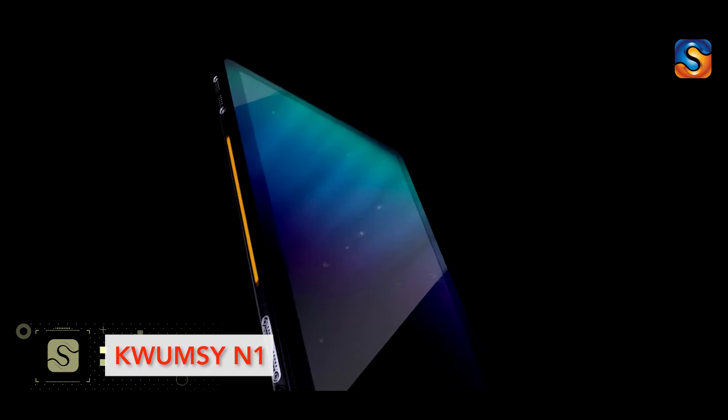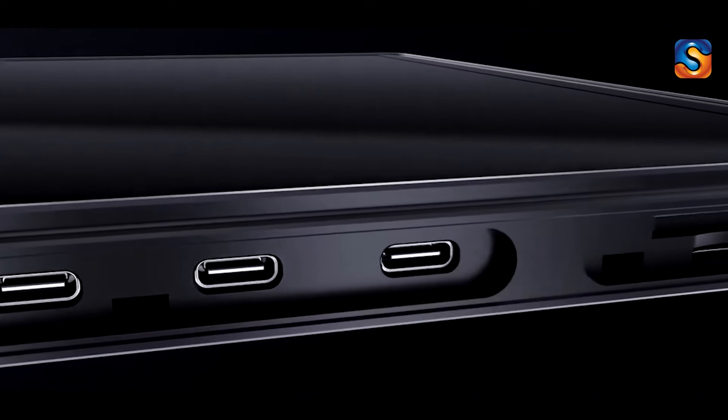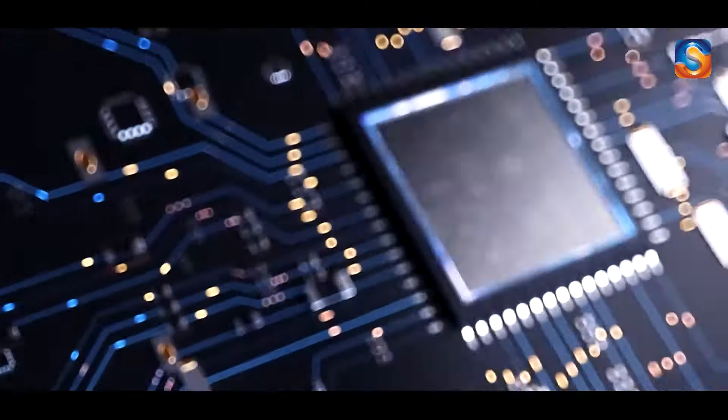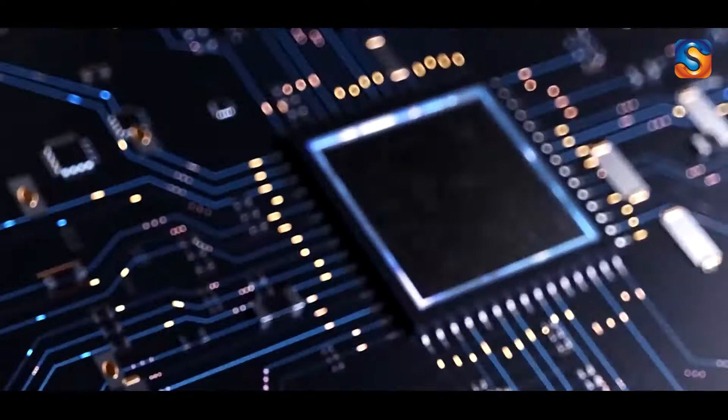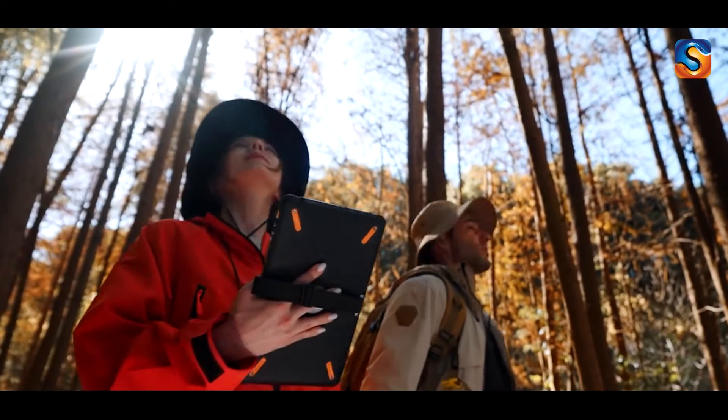With the cordless gimbal easily detaching from the remote control handle, users have the freedom to use the camera independently. With the Feiyu Cam app, magnetic installation adds another dimension to its versatility, allowing users to unlock a myriad of shooting angles previously unimaginable. Gone are the days of constantly holding on to the handle — with the Feiyu Pocket 3, users can mount the gimbal or handle virtually anywhere thanks to its magnetic capabilities.